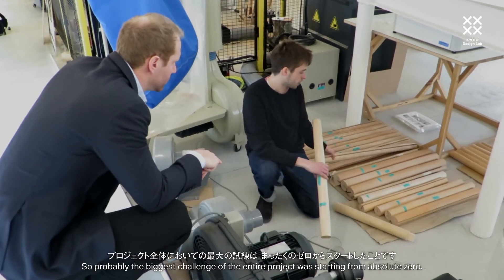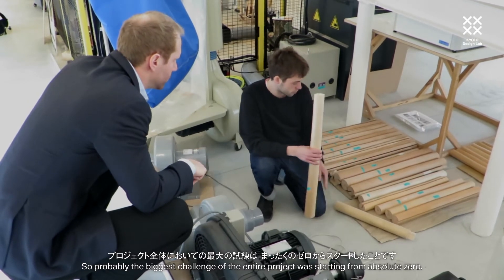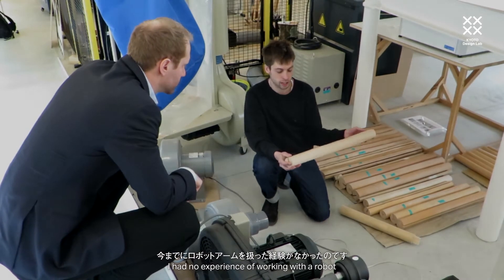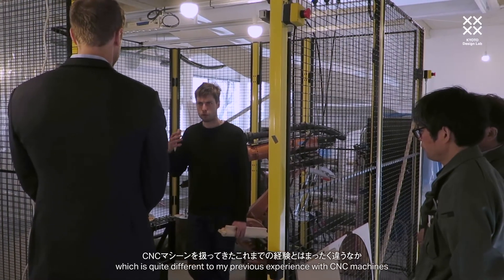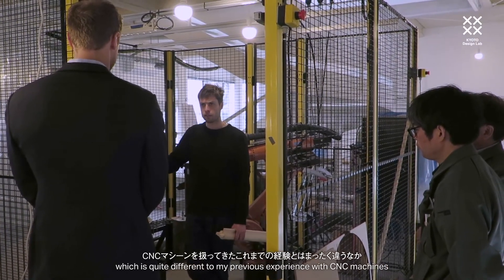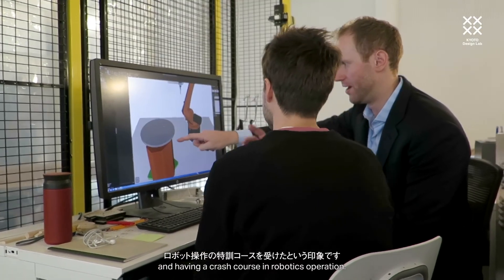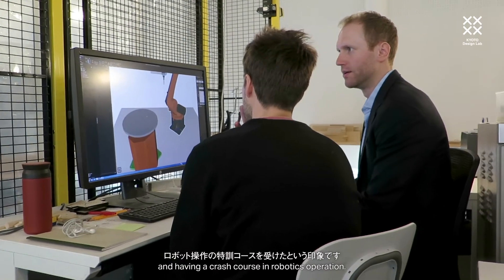The biggest challenge of the entire project was starting from absolutely zero experience working with a robot, which is quite different to my previous experience with CNC machines, and having a kind of crash course in robotics operation.